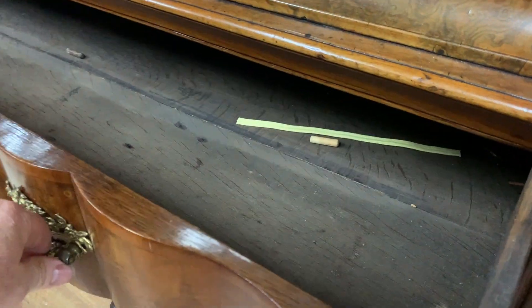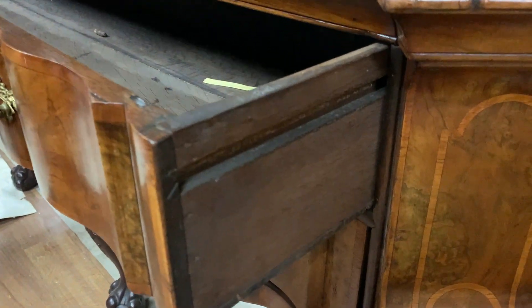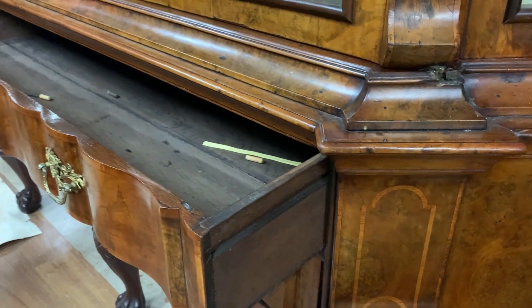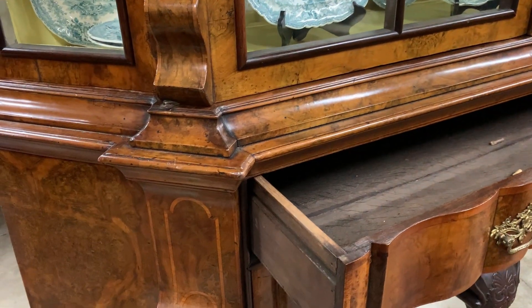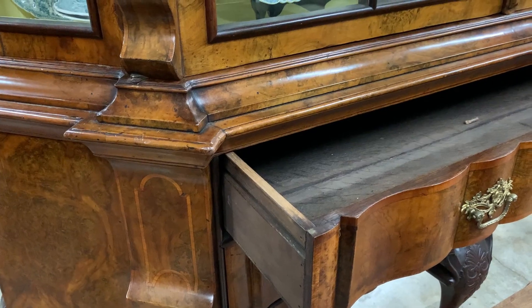The drawers don't have dovetails — there's just a little groove here for the drawer to slide along. That was typical in the 17th century and before. The dovetail actually started to become widely used in Europe in the 17th century, so that construction detail is historically interesting.